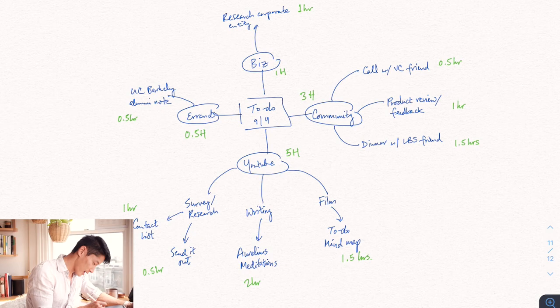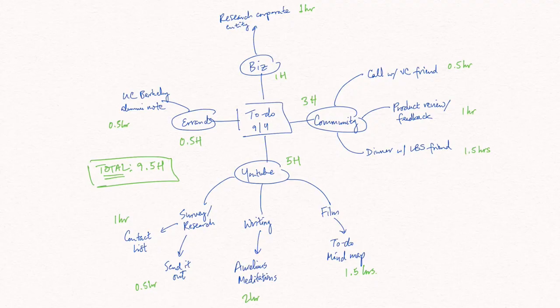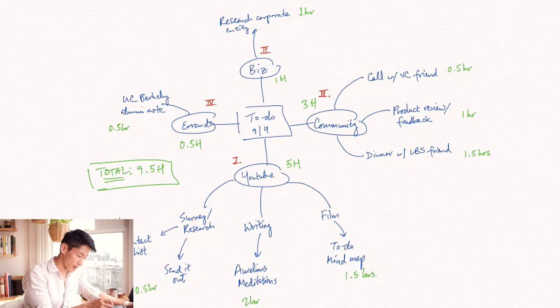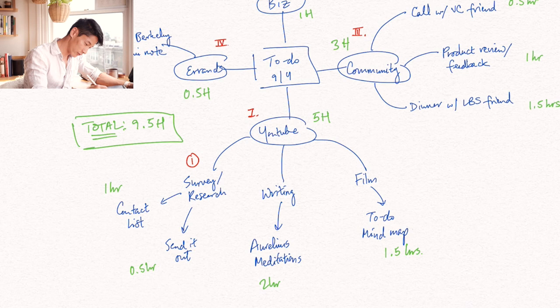Finally, I like to prioritize everything as well, using a different ink color to mark priorities, so I know what to tackle first. YouTube is going to be the first priority overall, then second is business, and third is community. You can also skip around, but I like assigning prioritization to the broad categories first so I know which focus areas to tackle. Under YouTube, I want to send out the survey first, then do the filming, then planning and writing — so you can assign sub-priorities like one and two within a category.